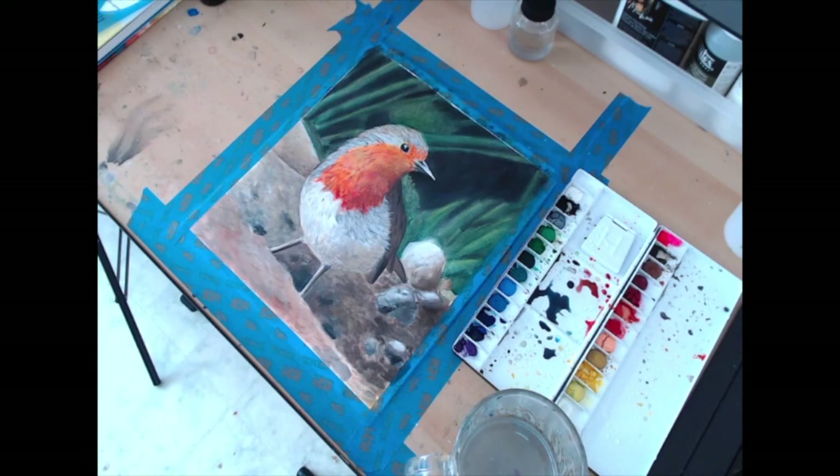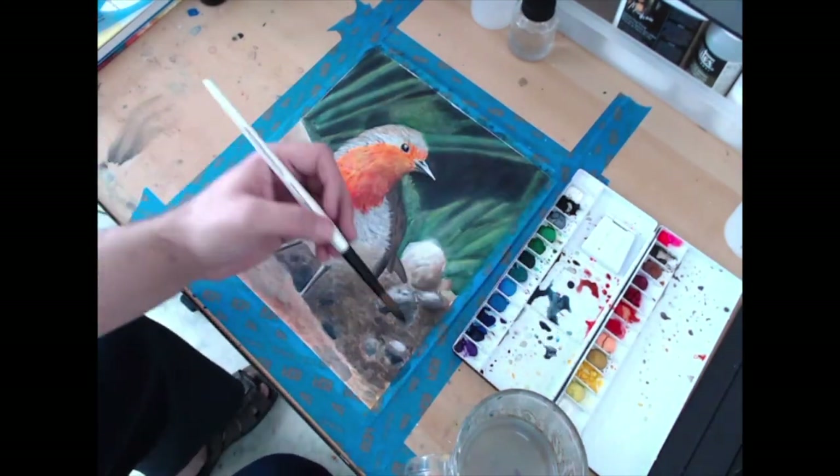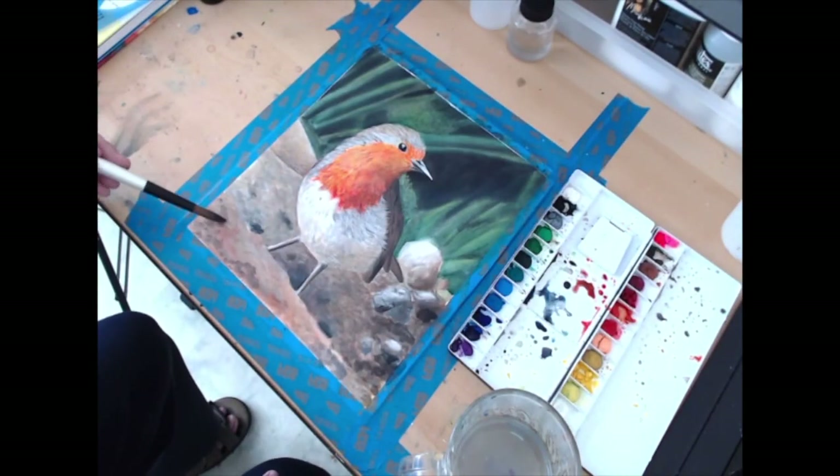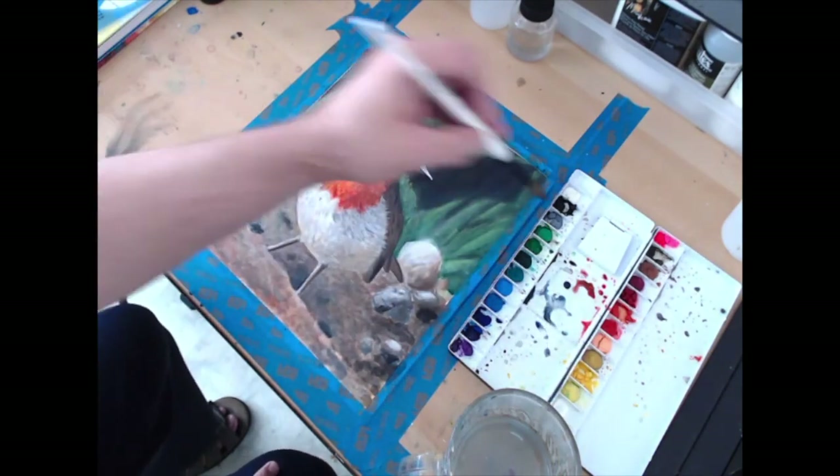Van Gogh's birthday is coming up, March 30th, so I decided to do something special for next week's video. Van Gogh is one of my favorite artists — I know I'm a cliché, but I think he was one of the most original artists of all time. So I am going to throw in a challenge for all of my artist friends that follow me here on YouTube.